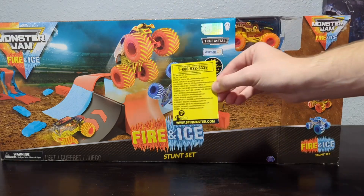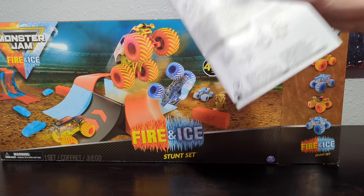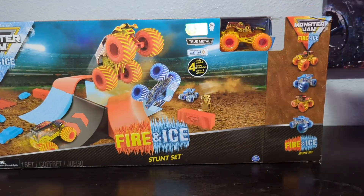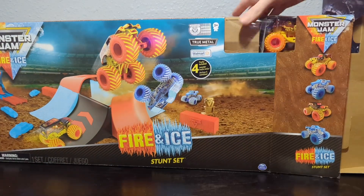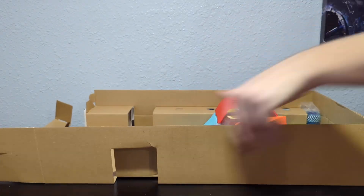First item in the box: the comments and complaints card. If you ever have a problem with any of your Spin Master products, go ahead and call that toll-free number right there. Here we have the instructions. I did not realize how many parts were in here — holy crap. So there's quite a few parts in here by the looks of things. Here is our launcher mechanism with the truck holder and everything. In here we have our crush cars, our trophy, and our shipping containers. I'm going to do some backflips off those shipping containers.